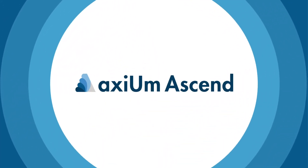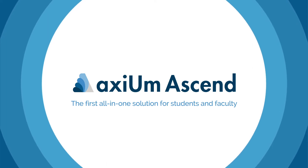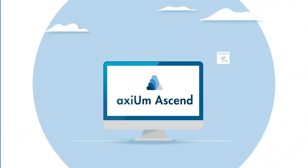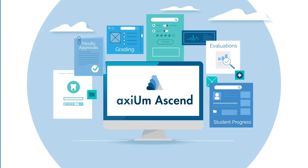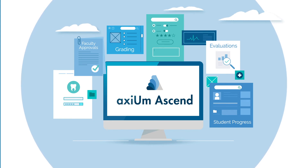Introducing Axiom Ascend, the first all-in-one solution for students and faculty. Axiom Ascend allows students to learn off of a modern private practice solution while also having access to faculty approvals, evaluations, grading, and student progress tracking.